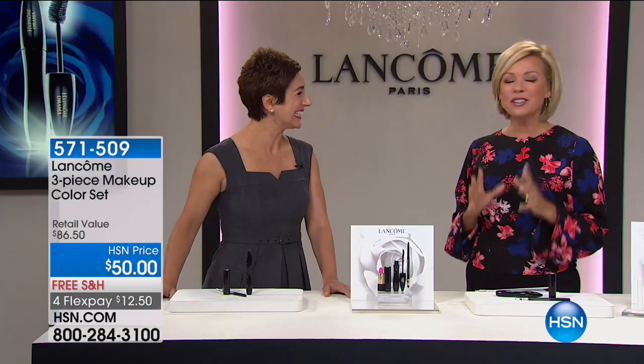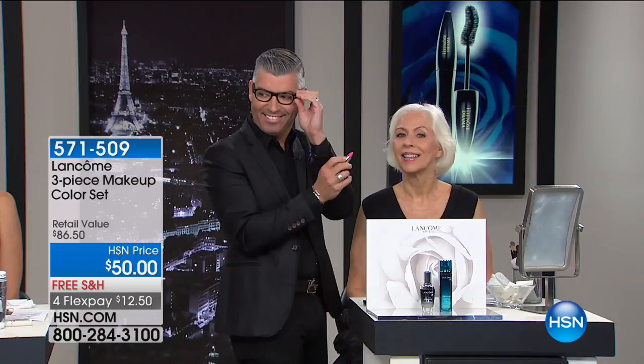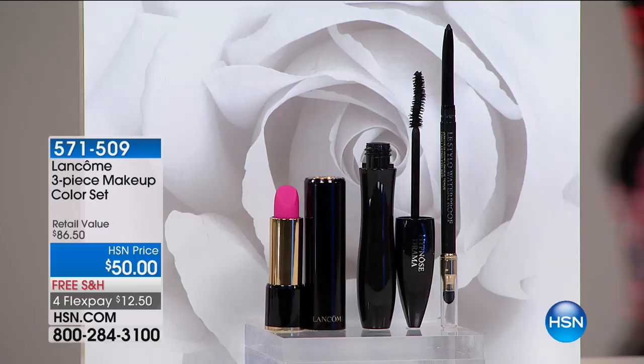We've got a star-studded lineup today. You're going to meet handsome national superstar makeup artist Robert Cook, joining us too. We're going to start with color, and that's what I love about Lancôme — you offer everything from skincare to catwalk-inspired makeup, iconic fragrances, and that's coming up too.